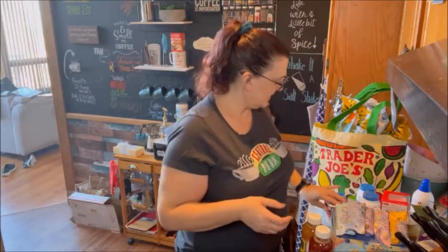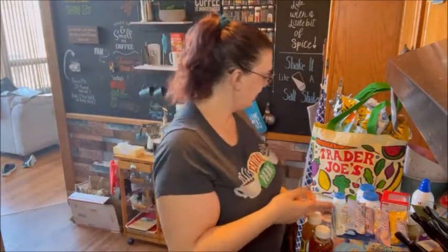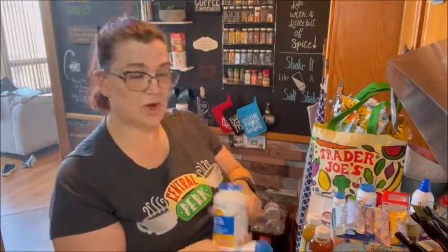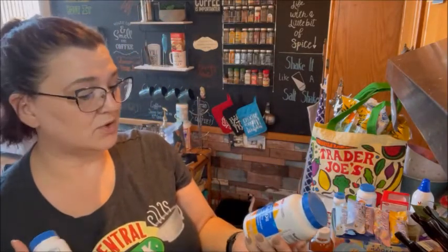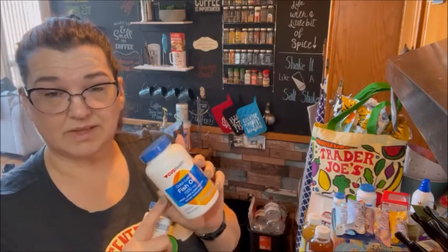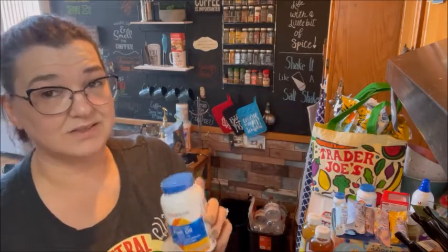At CVS I picked up my favorite gum — the Ice Breakers Ice Cube cinnamon — and then I got ginkgo biloba and odorless fish oil. Fish oil is really good for your heart, joints, and skin. Get the odorless ones — if you get the regular ones you may burp fish oil and it's not the greatest taste. They had a buy one get one free special so I grabbed those.